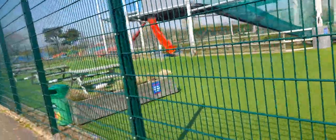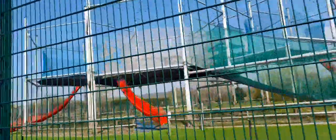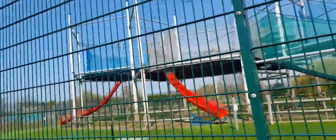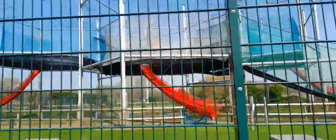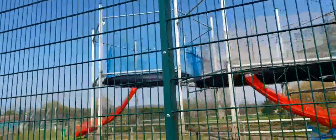It looks like a large playground for older children.